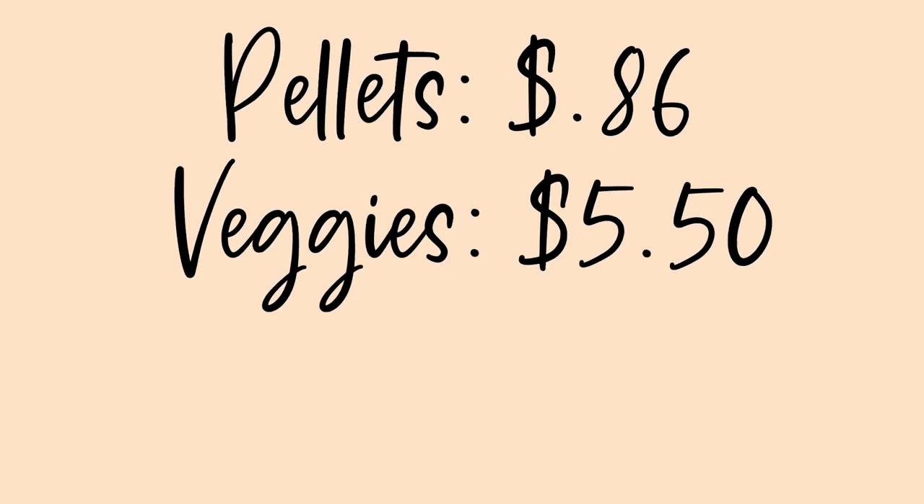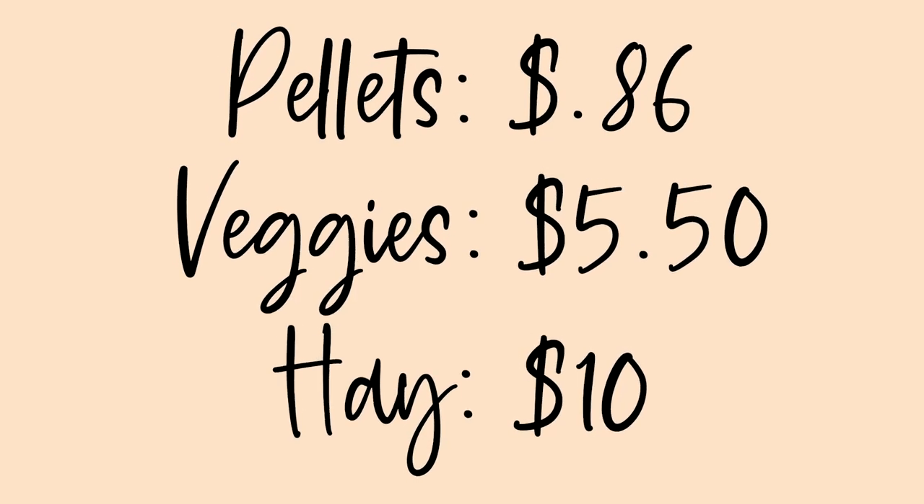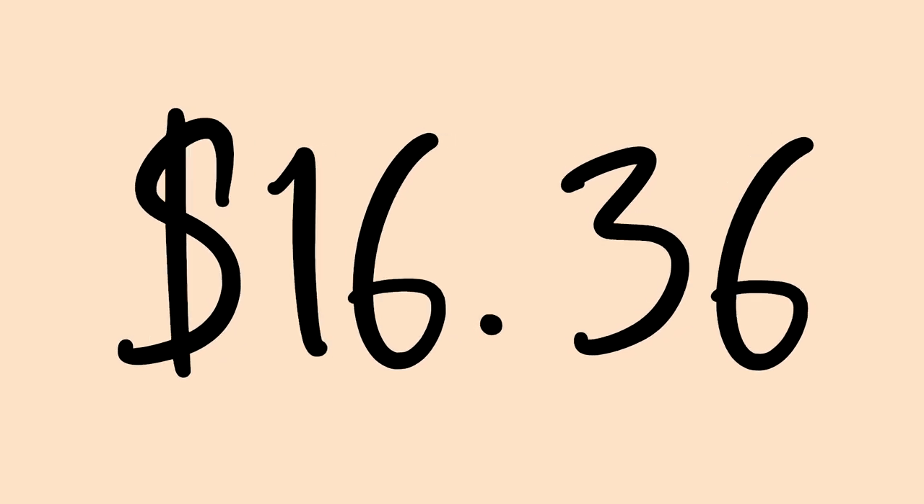And if you want to break it down even more technically to just the things she is eating every week — her pellets, her veggies, and her hay — together that is only about $16.36. So you can see the really big variety here. I hope that this video was useful to see that while there really is not a huge weekly cost for owning your bunny, there are all sorts of other expenses that can add up. And if you're like me and like to spoil your bunny, that can add up even more.